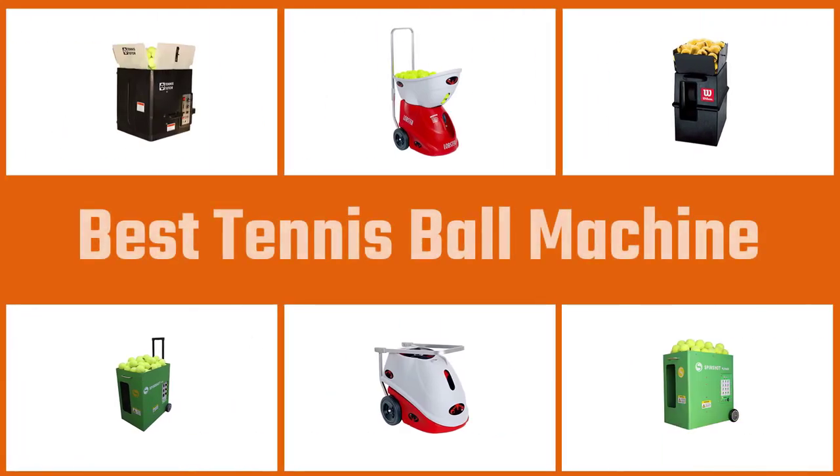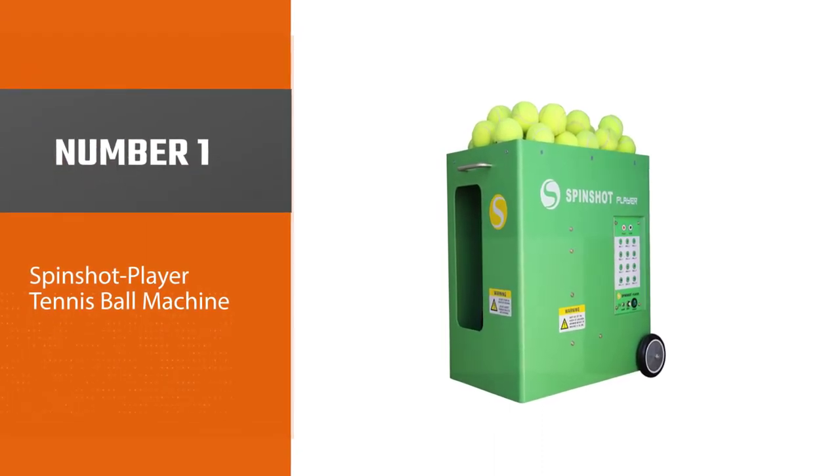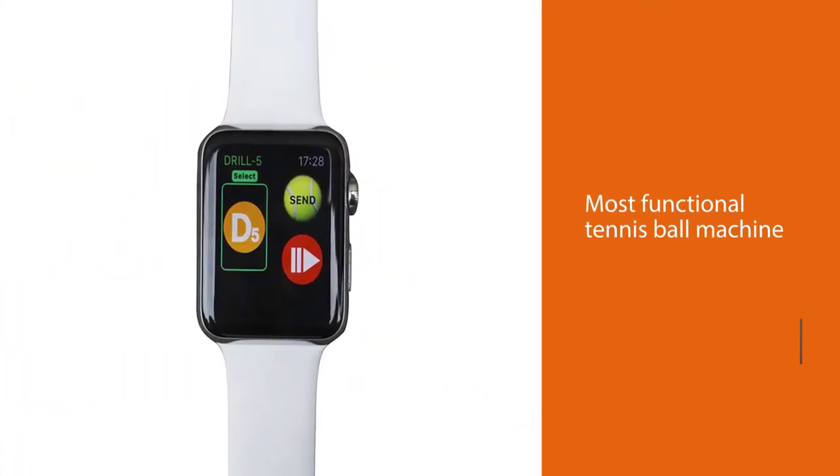In this video we'll show the five best tennis ball machines on the market that will help you choose the best one for you. Number one, most popular: the Spin Shot Player tennis ball machine. The Spin Shot Player is the most functional tennis ball machine in our video.